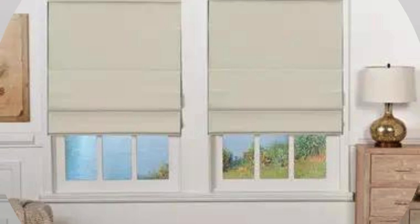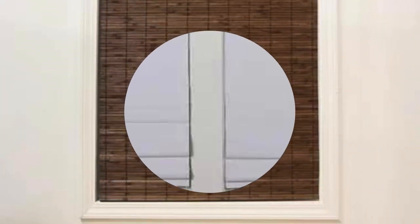Installing Roman shades is a straightforward process, and their low-profile design ensures they do not obstruct the view when fully raised. With their combination of style, functionality, and versatility, Roman shades continue to be a popular choice for those seeking a sophisticated window treatment that seamlessly complements their interior decor while providing practical benefits for everyday living.